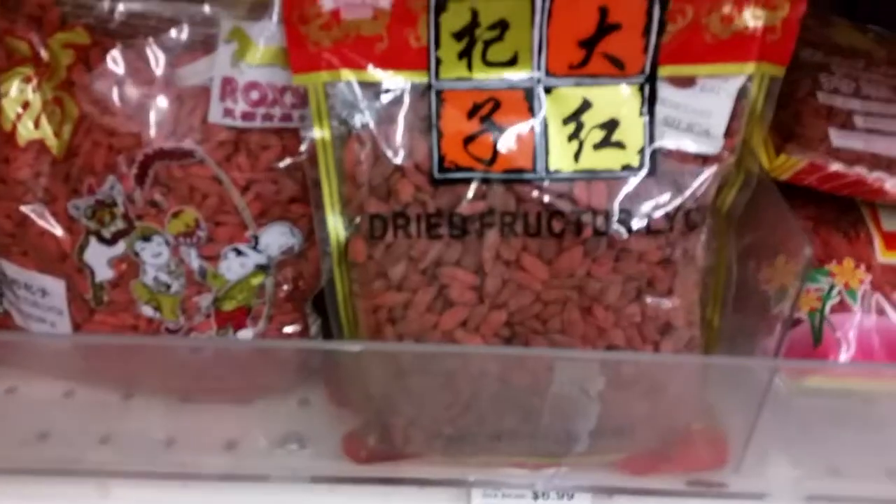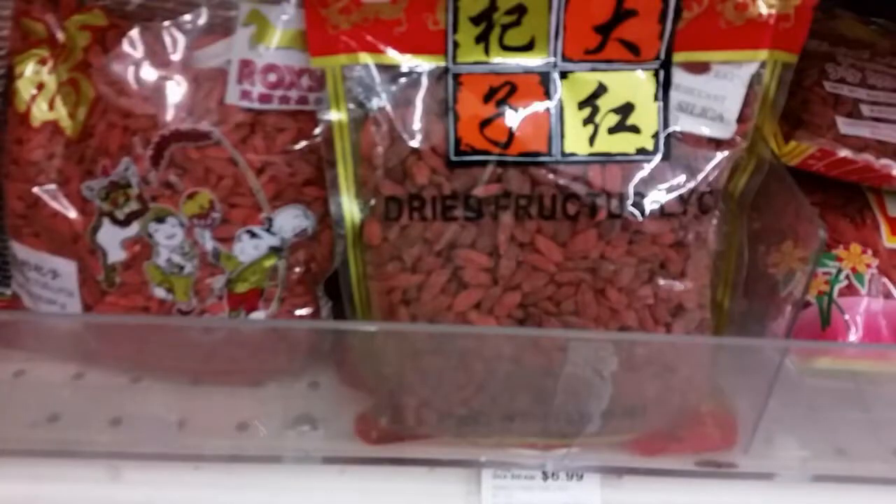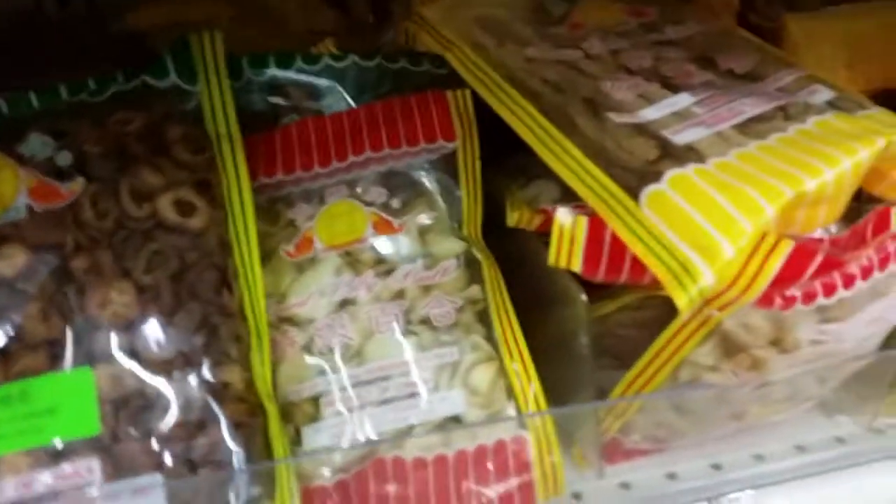The rest of this aisle was all different nori sheets for sushi — happy to see some organic nori there — and then they had some dried bamboo. Now this was exciting: they were calling it something like dried ruck turrillo, but I swear these are goji berries. If you've ever bought goji berries at Whole Foods you know how expensive they are — a little bag for like nine bucks — but this was five or six times the amount for about six bucks.